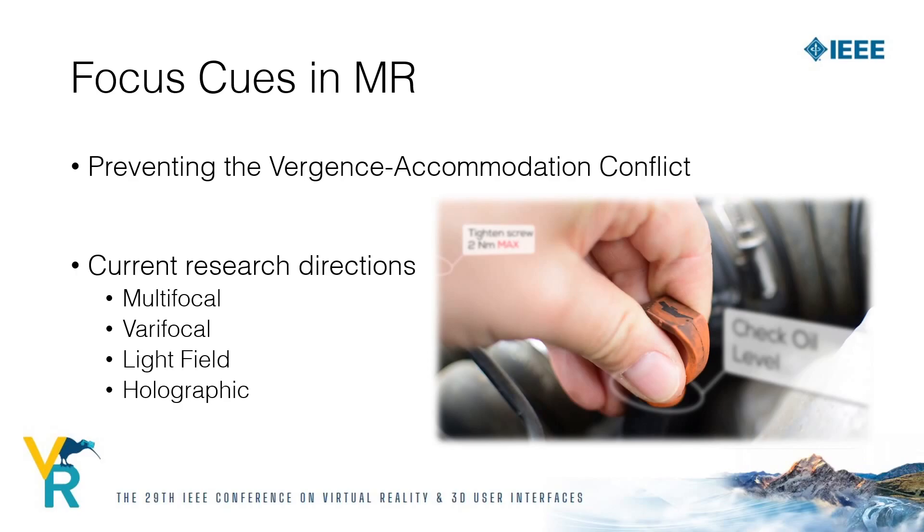Possible solutions for virtual reality and optical see-through mixed reality include, among others, multifocal and varifocal displays. However, none of the existing work so far addresses video see-through devices, which come with entirely new problems and challenges. In this work we present our approach to video see-through mixed reality head-mounted displays with focus cues.